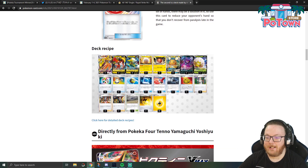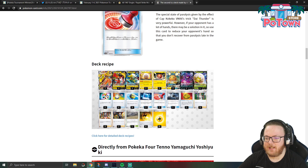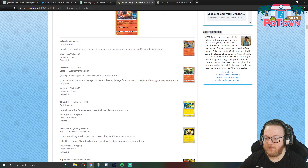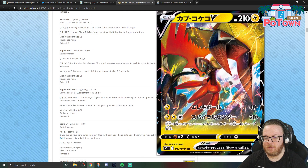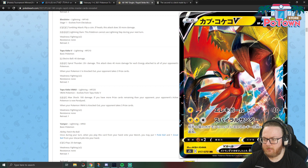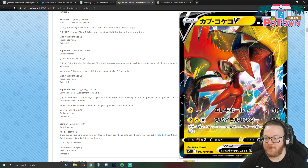That's actually stronger than Raichu's paralyzed attack, which is 160 and paralyzed, and it's also on a 320 HP Pokémon. Tapu Koko V from the new set for Lightning, Lightning, Colorless does 20 damage plus 40 more for each energy attached to all of your opponent's Pokémon. So this is basically really good versus mirror matches or other lightning decks that are going to flood the board with energy. It's a pretty good attacker without the VMAX, so I really like this line of Tapu Koko cards.